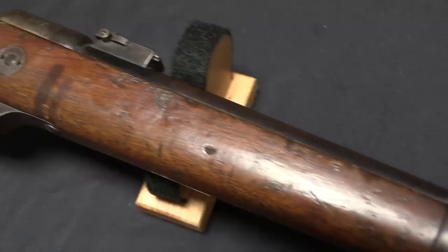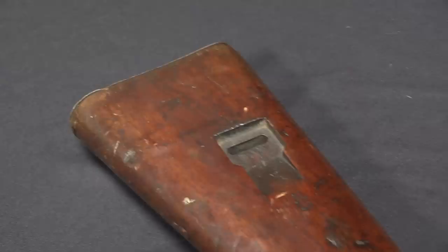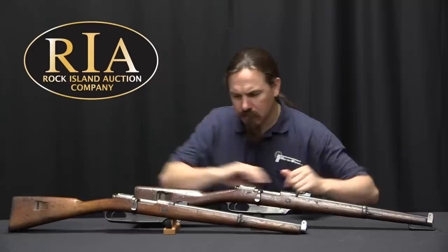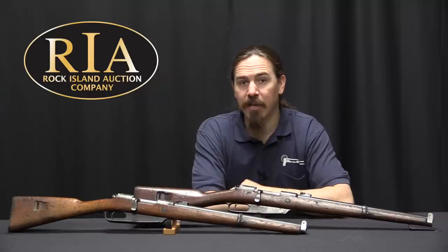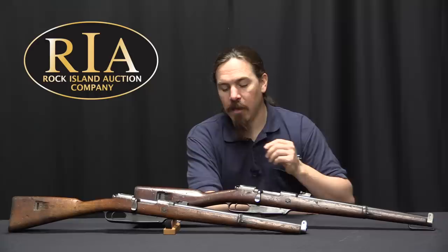While there were four big state-run arsenals in Germany at this point, the Carabiner 88 was actually contracted out to a pair of smaller commercial companies — C.G. Haenel and V.C. Schilling, both companies in Suhl. They were given contracts to make 200,000 of these carbines to be issued out to cavalry. They were a little behind schedule due to design details and having to get tooling and gauges from the state arsenals, but production went through and by the mid-1890s they basically had all of these guns done.